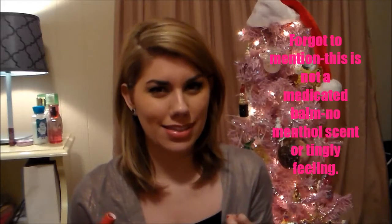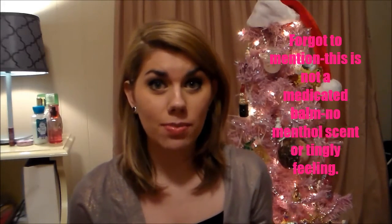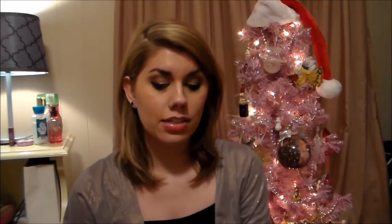This has a similar scent to the Blistex Silky Effects, which I really like, and it's just as moisturizing. I feel like it has the same texture — very smooth, not greasy, but a very nice moisturizing effect. This is supposed to be a tinted lip balm so you do get a pretty decent amount of natural color from this.